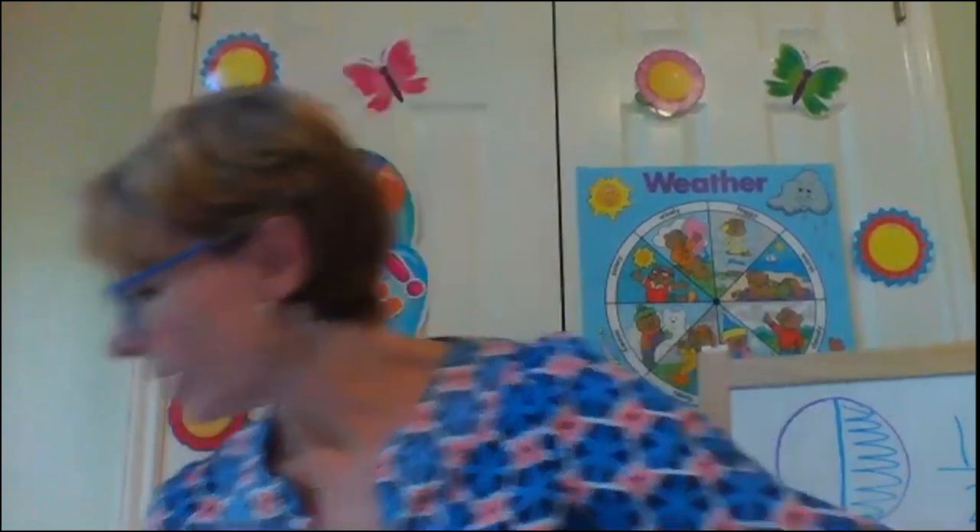Hi there everybody, welcome back. Today we are going to start with a phonics lesson and then we're going to move into a social studies lesson about something called goods and services. And then finally we'll finish up with a really short chapter of Charlotte's Web. So let's get started with phonics and let me grab my card for our special sound today.